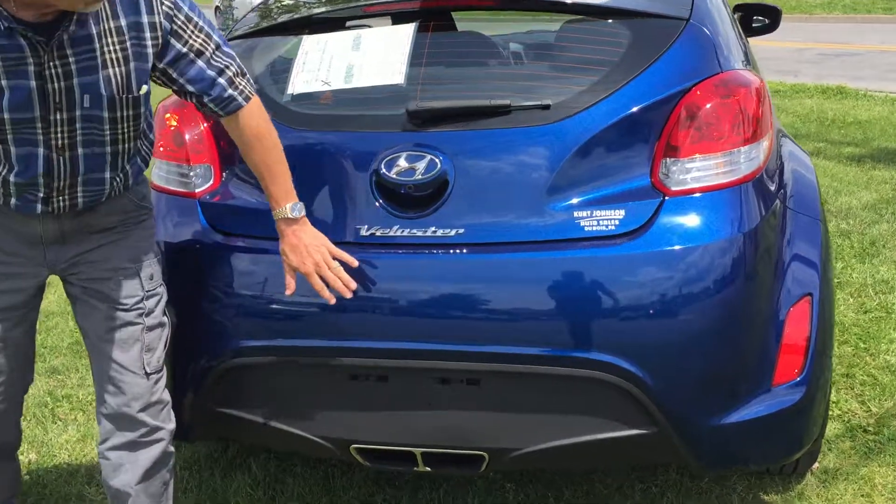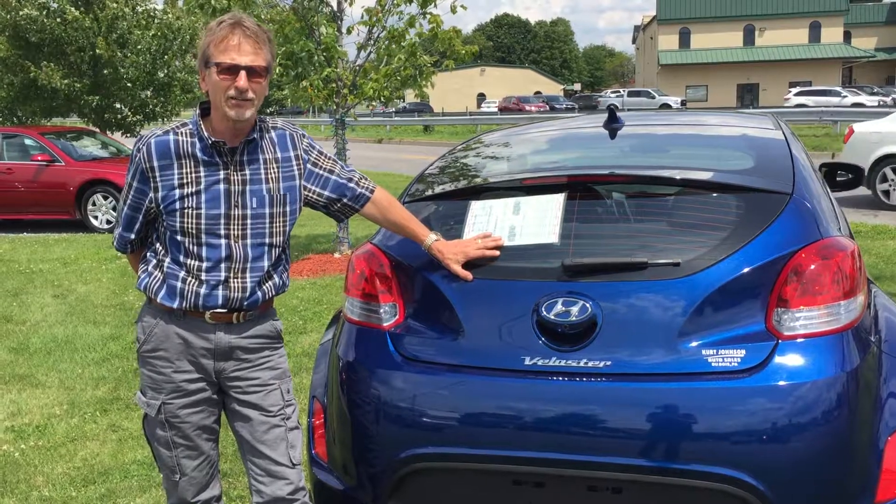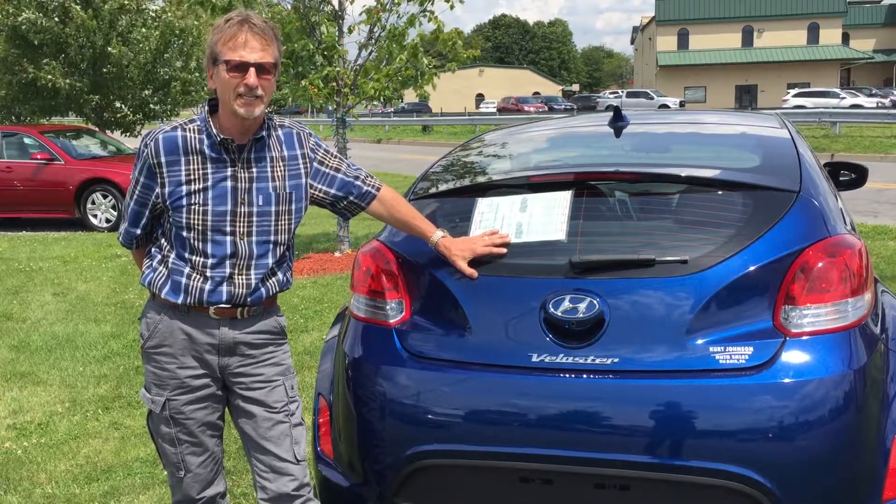Not a mark on the bumper cover. It's a one-owner car with a perfect Carfax history, and it's right here at Kirk Johnson Auto Sales. Come and get it!